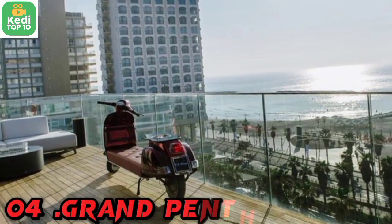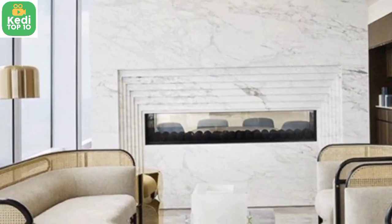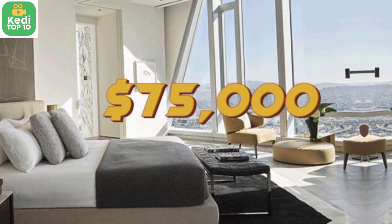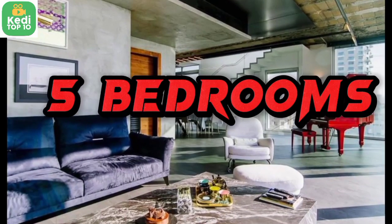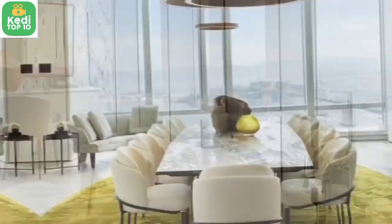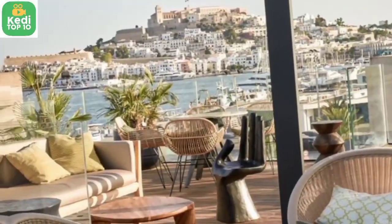Number 4: The Grand Penthouse, The Mark Hotel, New York City, USA — $75,000 per night. The Grand Penthouse is a lavish suite with five bedrooms, six bathrooms, a library lounge, a dining room, and a private terrace offering stunning views of Central Park.